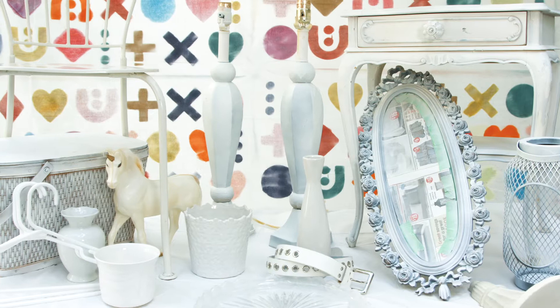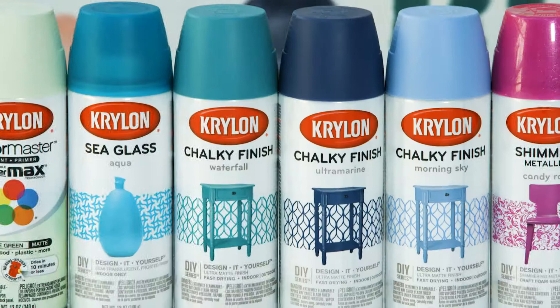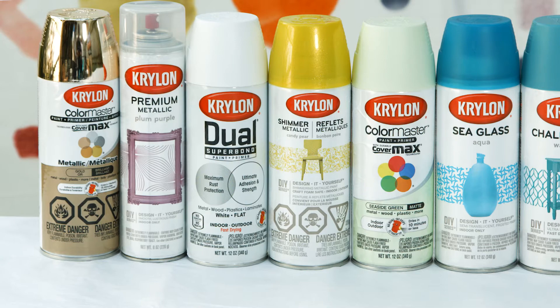In my line of work, I'm all about transformations and making things that you already have come back to life without having to spend a lot of cash — and that's why I love this product and that's why I love working with Krylon. Creating this color collection, I wanted to think of fashion and bring bright colors into the home. I chose these 16 colors because I love them and I think anyone of any style can make them work in their home.